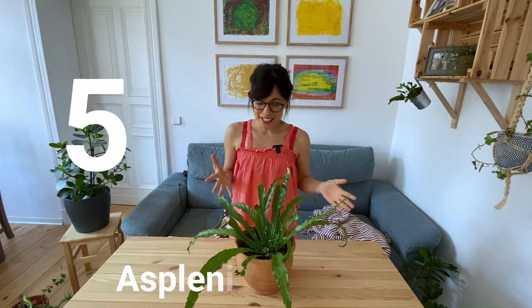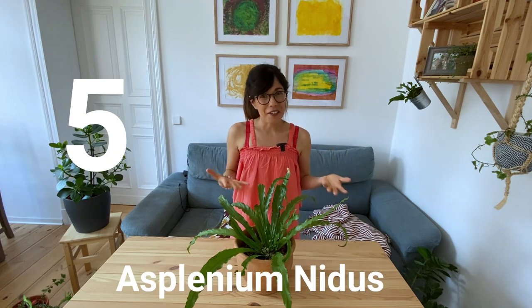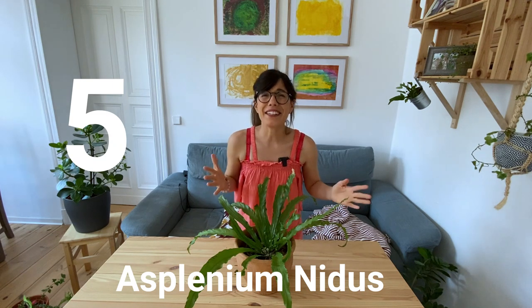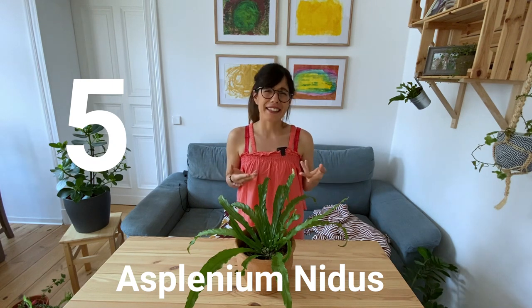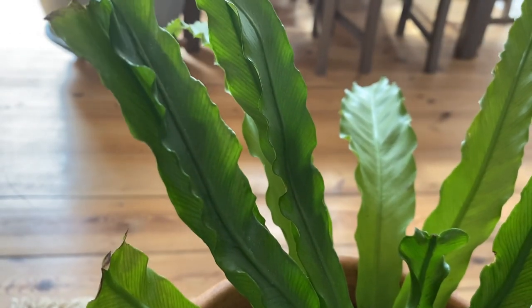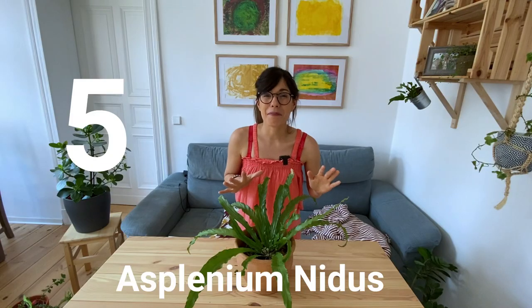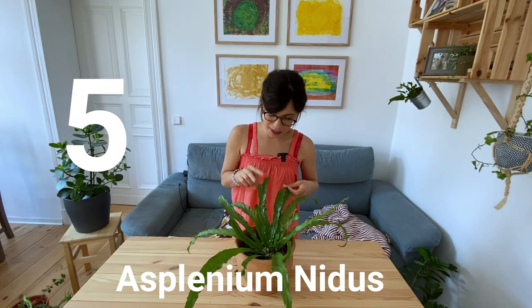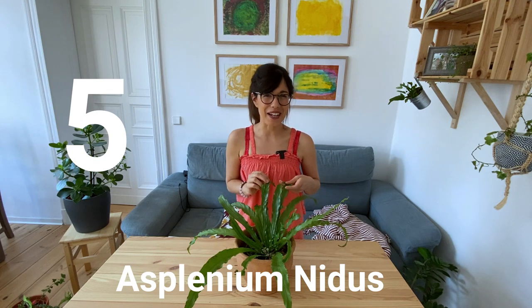Number 5, the bird's nest fern. This beautiful plant is also very common. I actually got mine in a houseware store and it grows really nicely. The leaves almost look like they're dancing because you can see lots of curves. And my favorite part is when I discover new leaves coming out. In fact, we have two new leaves on this plant, so I'm going to show you now.